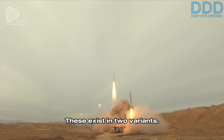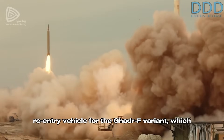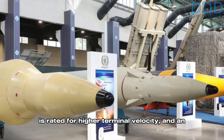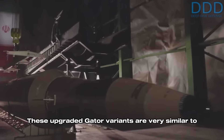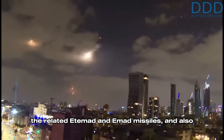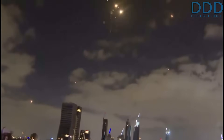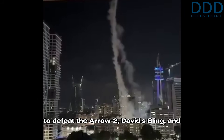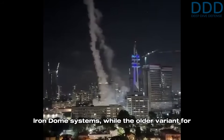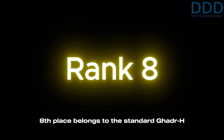Seventh place belongs to the improved Ghadr variants equipped with maneuverable re-entry vehicles. These exist in two variants: one similar to the Edamad missile's maneuverable re-entry vehicle for the Ghadr-F variant, rated for higher terminal velocity, and an older simpler design for the Ghadr-H variant designed for lower terminal speed. These upgraded Ghadr variants are very similar to the related Edamad and Emad missiles and also primarily face exo-atmospheric interceptors like the Arrow 3 and Standard Missile-3. It is believed the more advanced Ghadr-F also employs terminal evasive maneuvering to defeat the Arrow 2, David's Sling, and Iron Dome systems, while the older Ghadr-H variant likely lacks this feature, making interception by a system like Arrow 2 more probable.